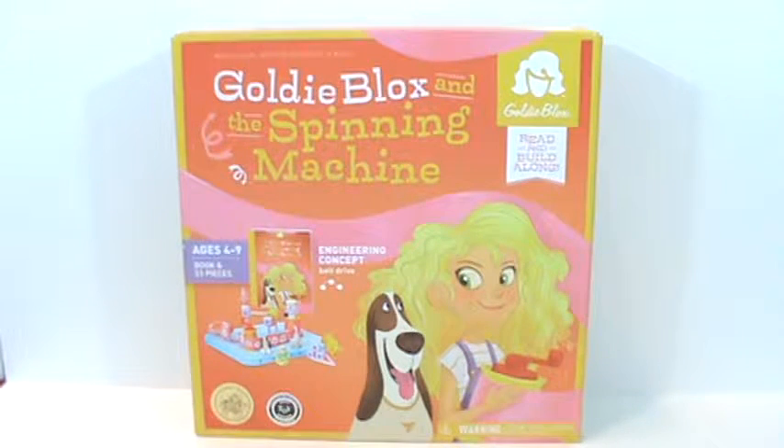We need more girls and women in those fields. So if you are a girl and you love science, technology, engineering, and math, or just basically making things go, then I think you are really going to like GoldieBlox and the spinning machine.